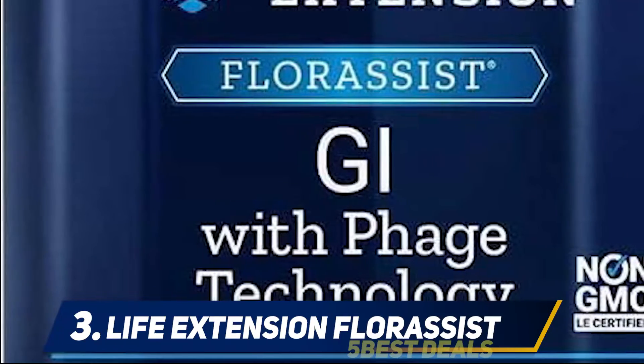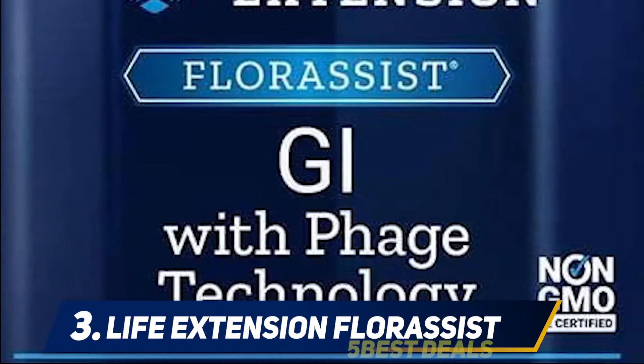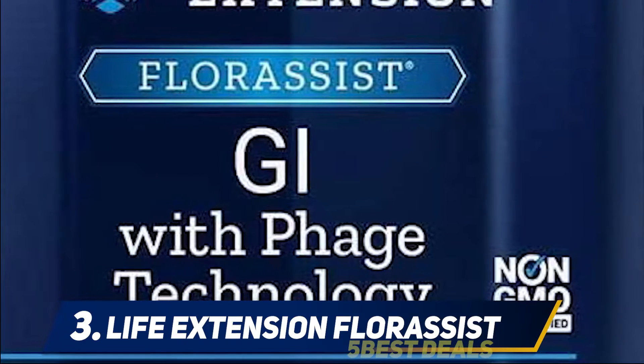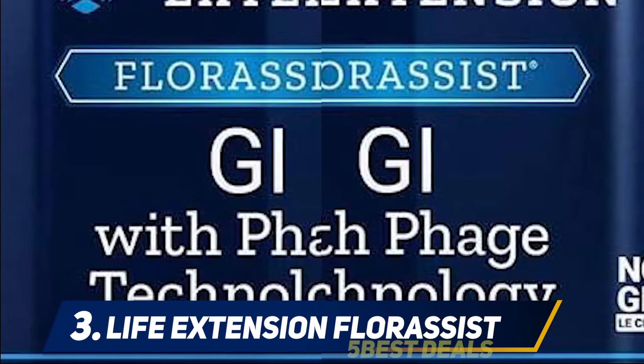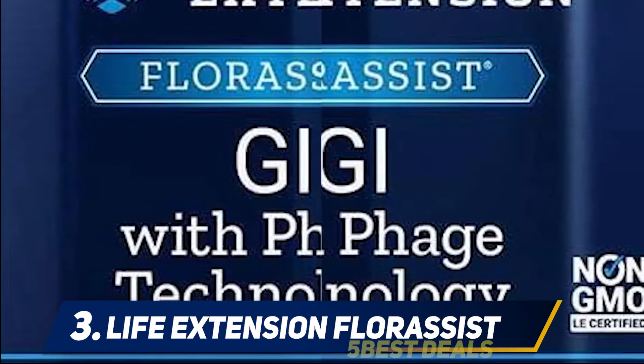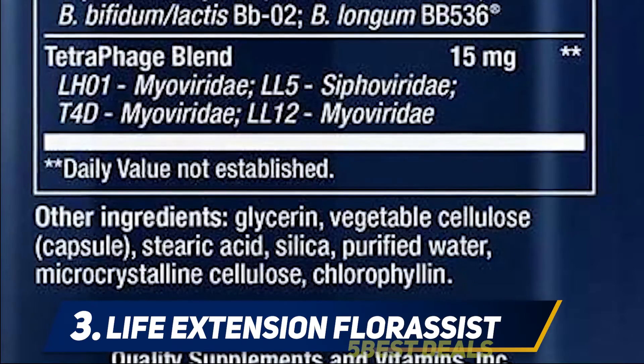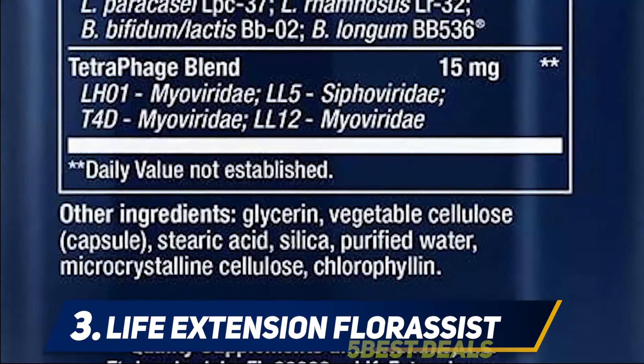At number three, Life Extension Floracyst. Life Extension's Floracyst GI probiotic isn't specifically marketed as a product for men over 50, however it has some characteristics that make it an ideal choice for men of advanced ages. Specifically, the phage technology helps get rid of bad bacteria that waning immune systems might have trouble with.